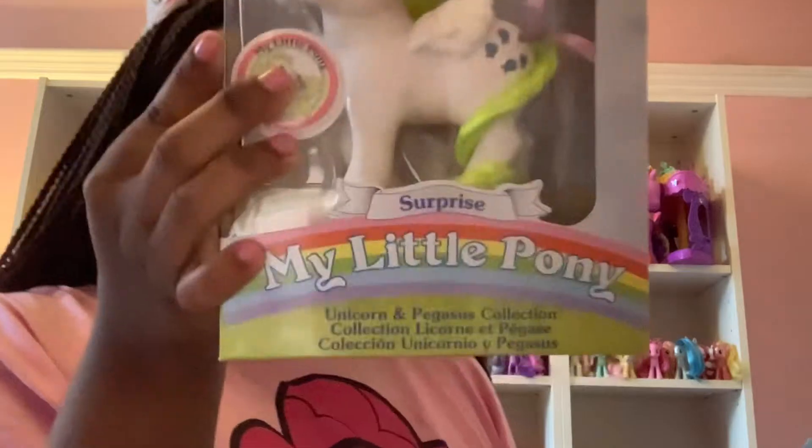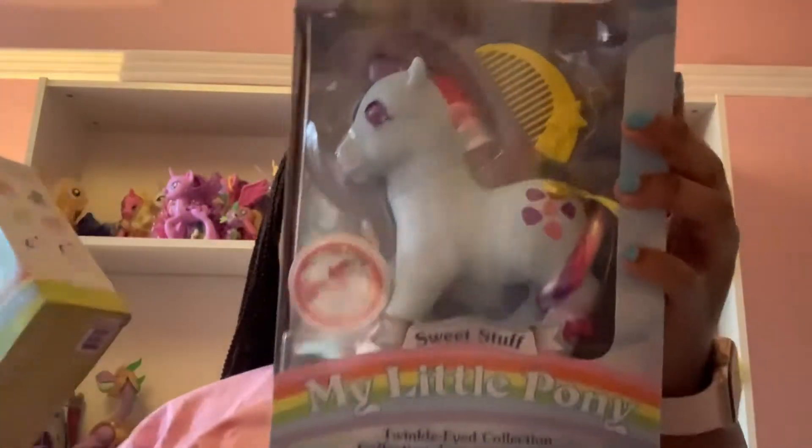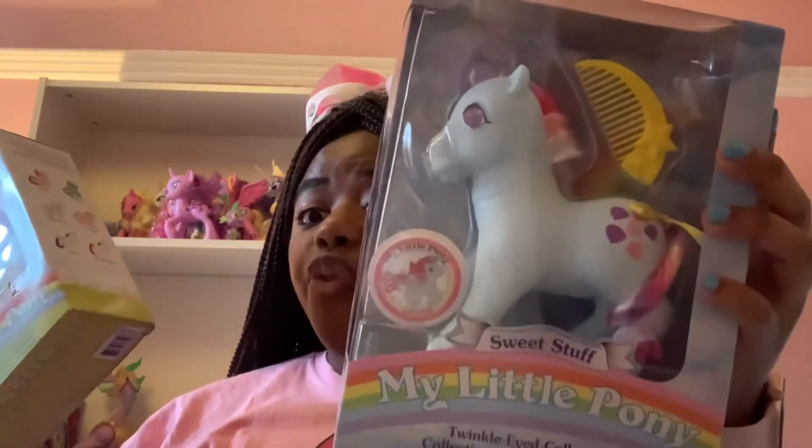Welcome back to Pony Sparkle Toys and today I will be reviewing Surprise and Sweet Stuff. Surprise is from the Unicorn and Pegasus collection and Sweet Stuff is from the Twinkle Eyed Pony collection. These were birthday presents I got today. When you see this video it probably won't be my birthday — it'll probably be the 19th or the 20th of October — but today is the 18th of October and it's my birthday. Yay! So I will be reviewing Surprise and Sweet Stuff.